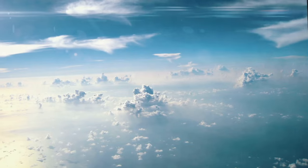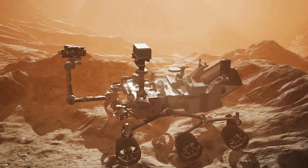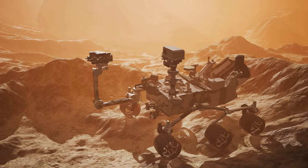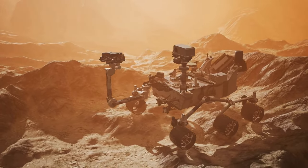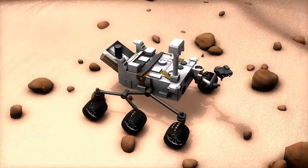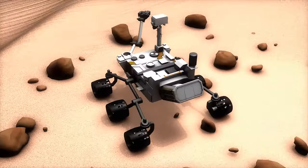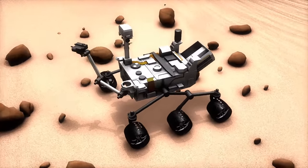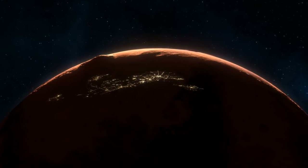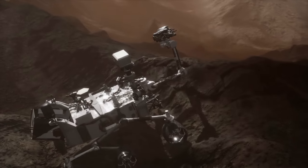Number 8: Autonomous Spacecraft. Coming in at number eight, autonomous spacecraft — equipped with cutting-edge artificial intelligence and advanced sensor systems — can perform a variety of tasks without human intervention. NASA's Perseverance rover is a prime example, designed to navigate the Martian terrain autonomously, conduct scientific experiments, and even search for signs of ancient life.